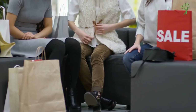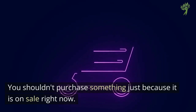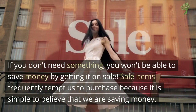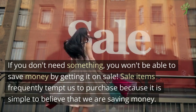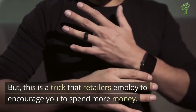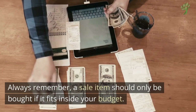Number 3: Sale Items You Don't Need. You shouldn't purchase something just because it's on sale right now. If you don't really need something, you aren't really saving money by getting it on sale. Sale items frequently tempt us to purchase because it's simple to believe that we're saving money, but this is a trick that retailers employ to encourage you to spend more money. Always remember, a sale item should only be bought if it fits inside your budget.